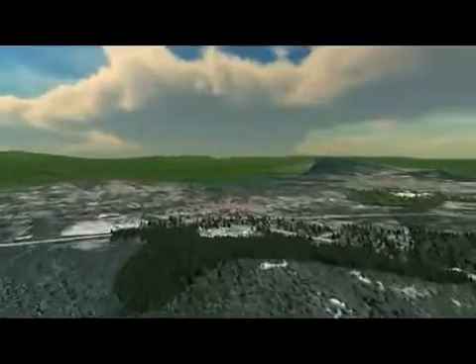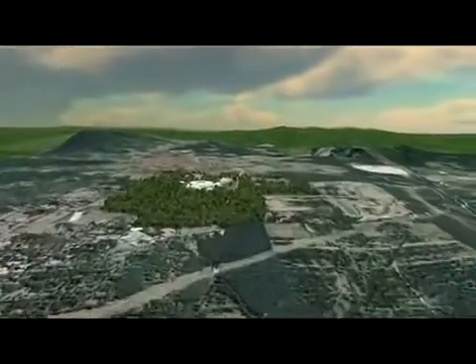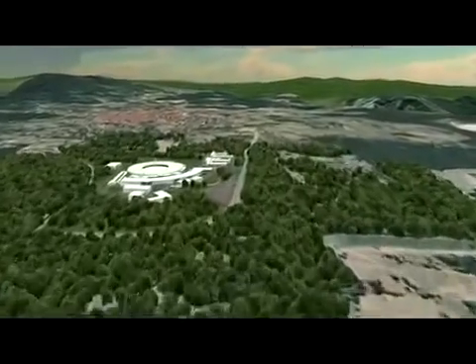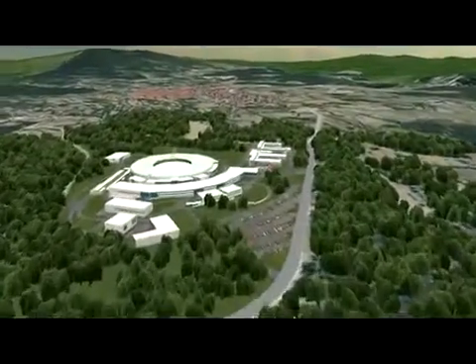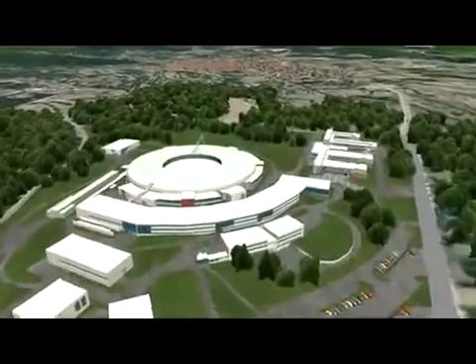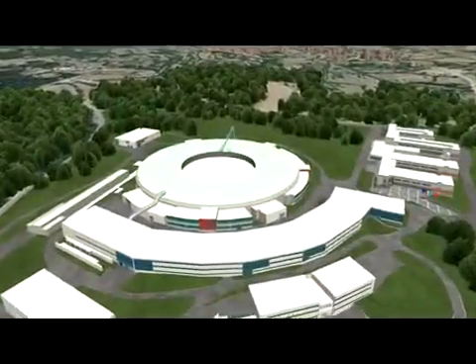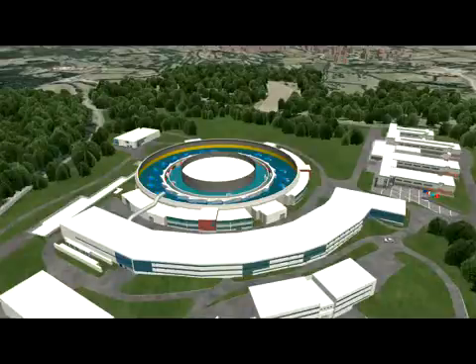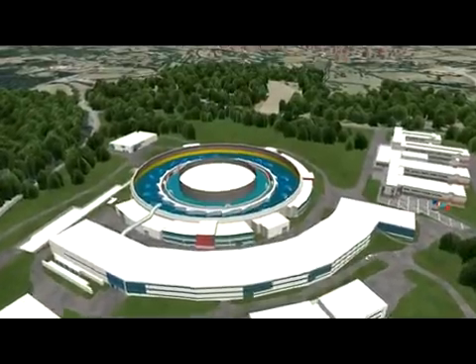Not very far from Trieste, on the Carso in Basavica, is the Electra Laboratory. It was built to produce an exceptionally bright light — synchrotron radiation — a tool that enables researchers to detect structural details of materials otherwise invisible. This tool has many applications in different fields.